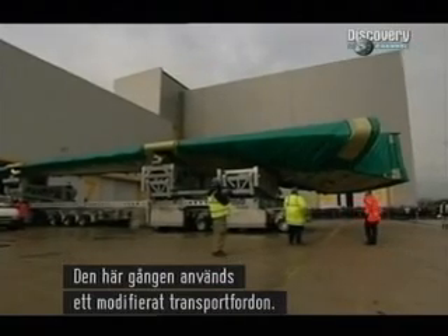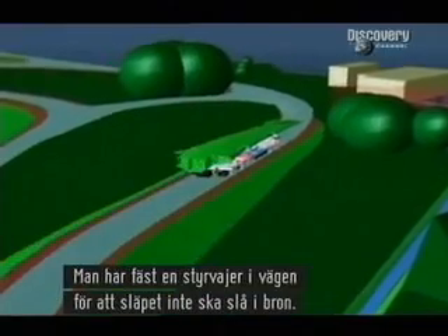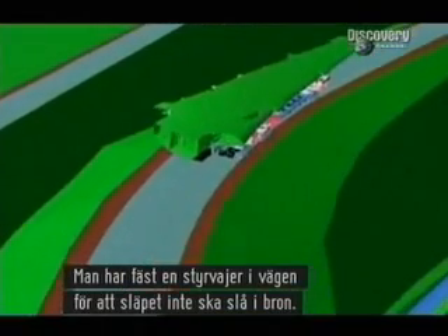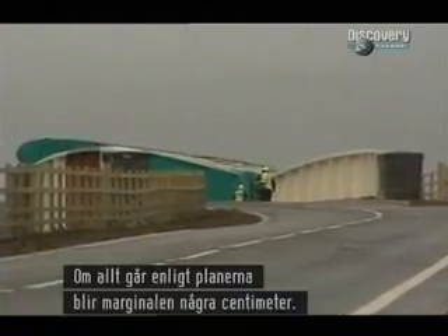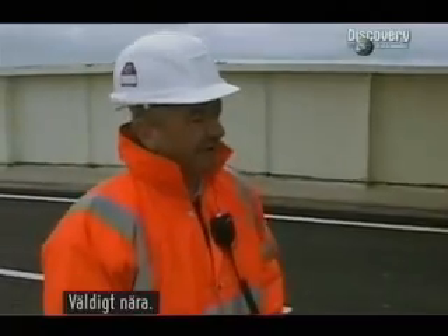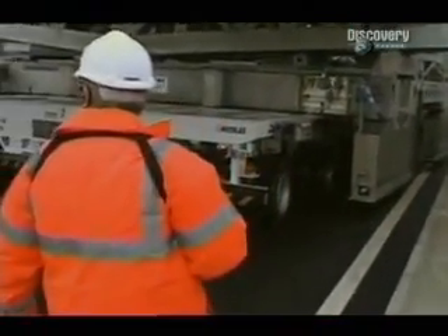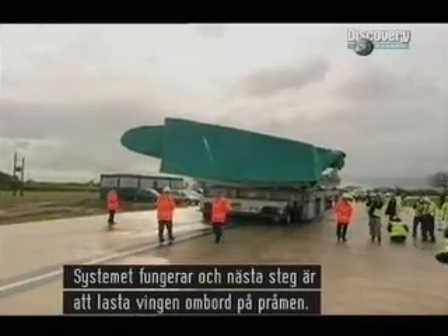Again, a low loader is used, but this one is modified. It has to pass over a narrow railway bridge, and to prevent a collision, a special guide wire has been built into the road to ensure the low loader doesn't hit the bridge. As the low loader approaches, they're depending on the system to work. If all goes to plan, the clearance will be a matter of inches. The high-tech system works, and the next phase is to load the wing onto the barge.